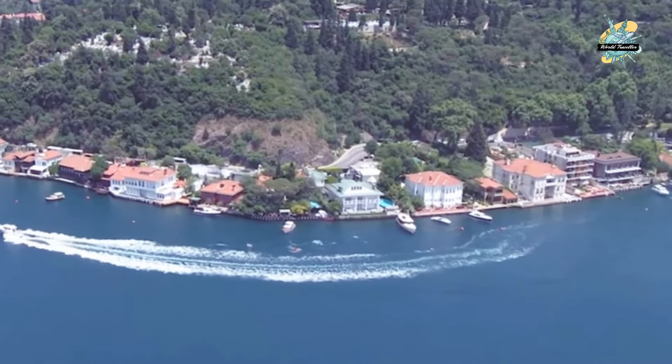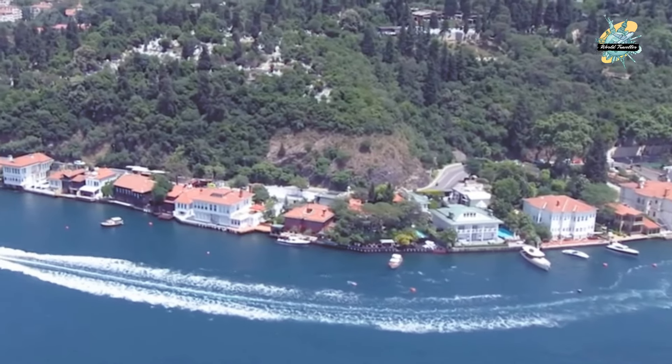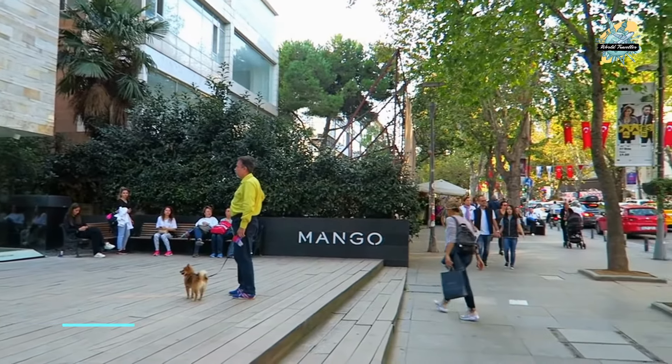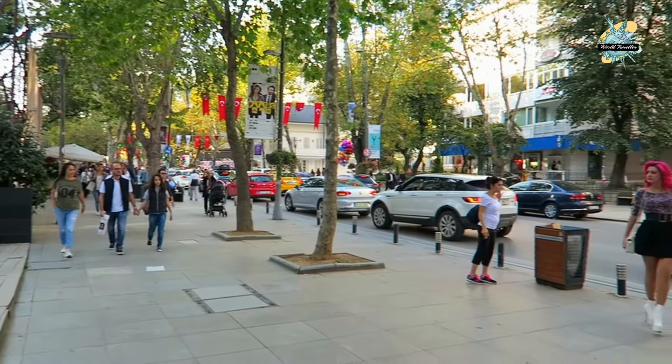After getting some fresh air, you can spend your last evening in Istanbul in Kadikoy on Bagdat Avenue — shopping at world-famous brand stores along wide sidewalks, or enjoying all kinds of entertainment at night venues. You can leave Istanbul with unforgettable memories.